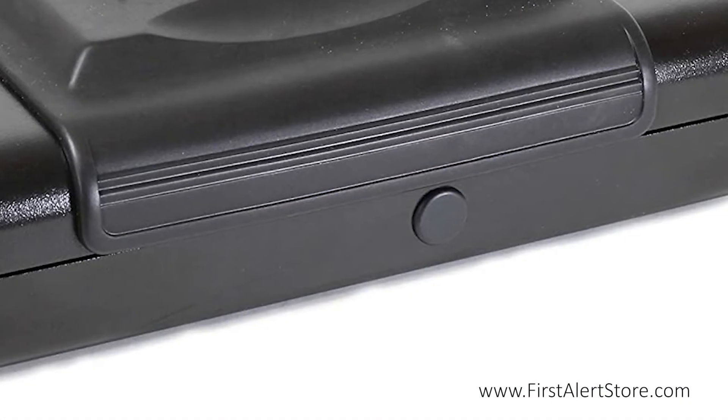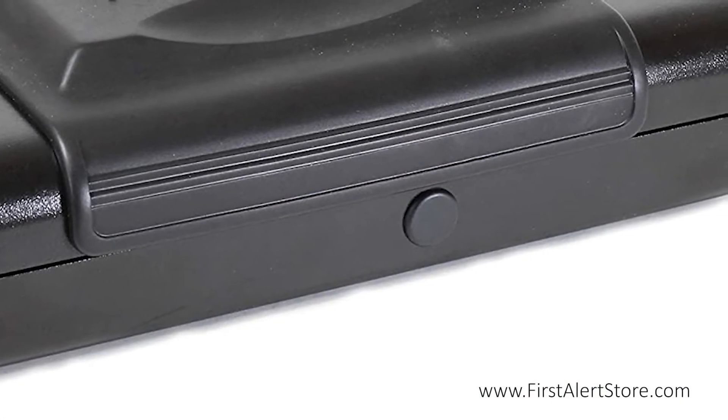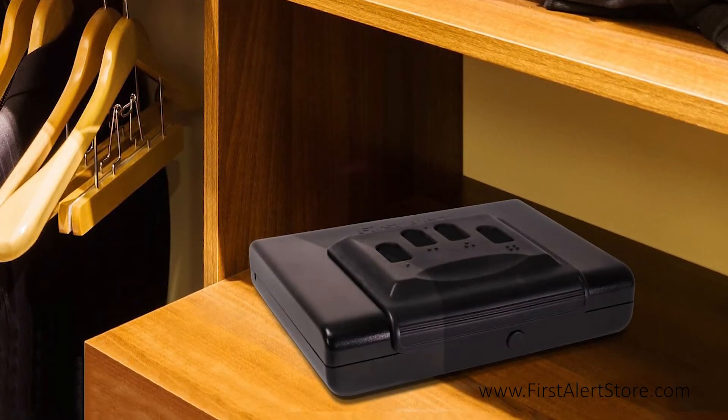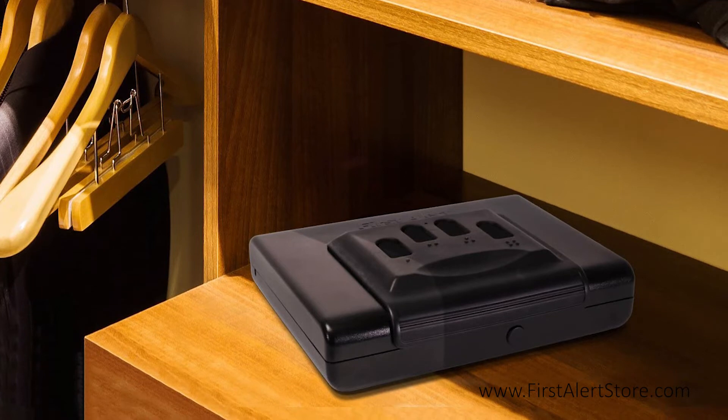It features a spring-loaded hinge for quick access to contents should an emergency arise, and weighs only four pounds, offering the right combination of safety and portability.